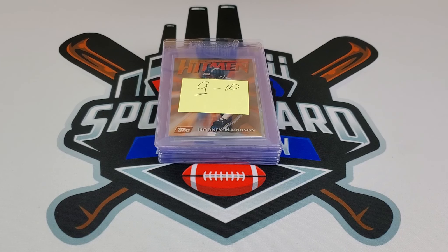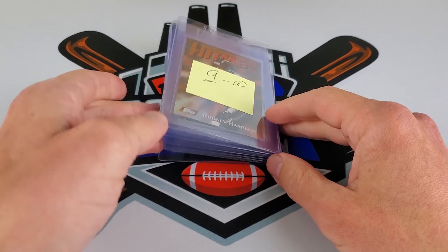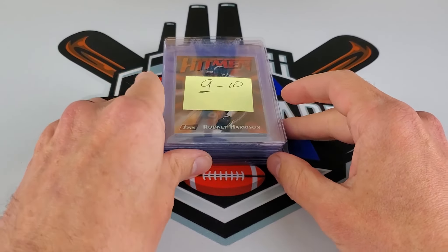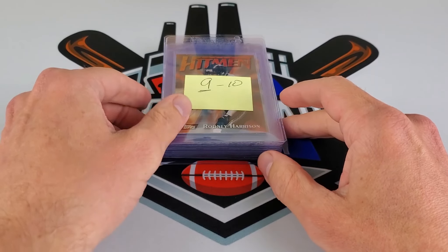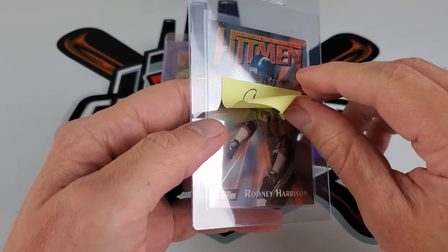We have another PSA submission — 14 cards on the first submission, one card on the second. The first submission is going to be the NFL special, so we're going to start off from the earliest, oldest cards up to the modern.